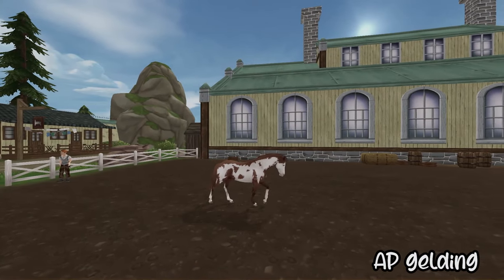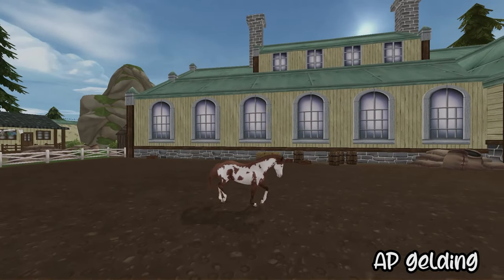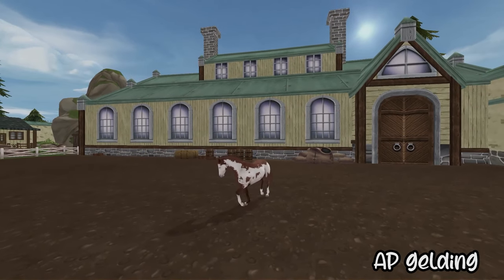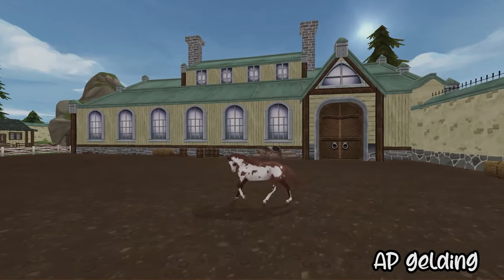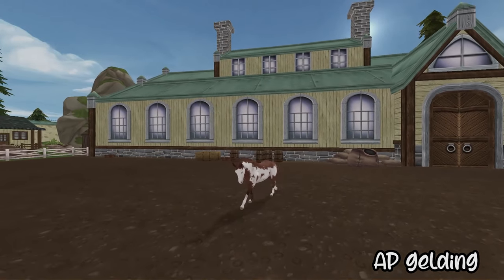Then came the adorable American Paint gelding. I was just in love with this horse — I was really tempted to push Kate out of the way and bid on him myself, but I didn't. He was absolutely perfect, so we assumed bids would get quite high. But fortunately, this area of Jorvik isn't very western-oriented, so we were able to get him for an absolute steal.